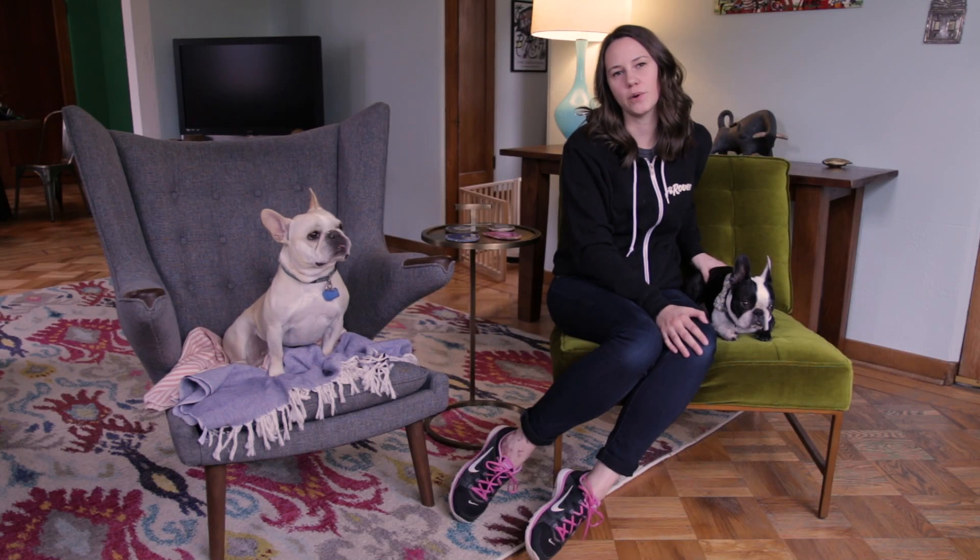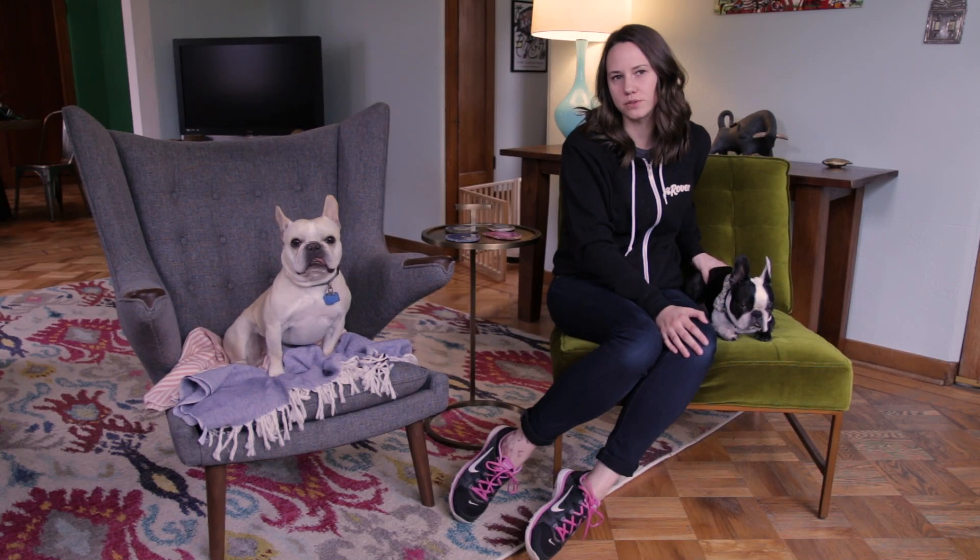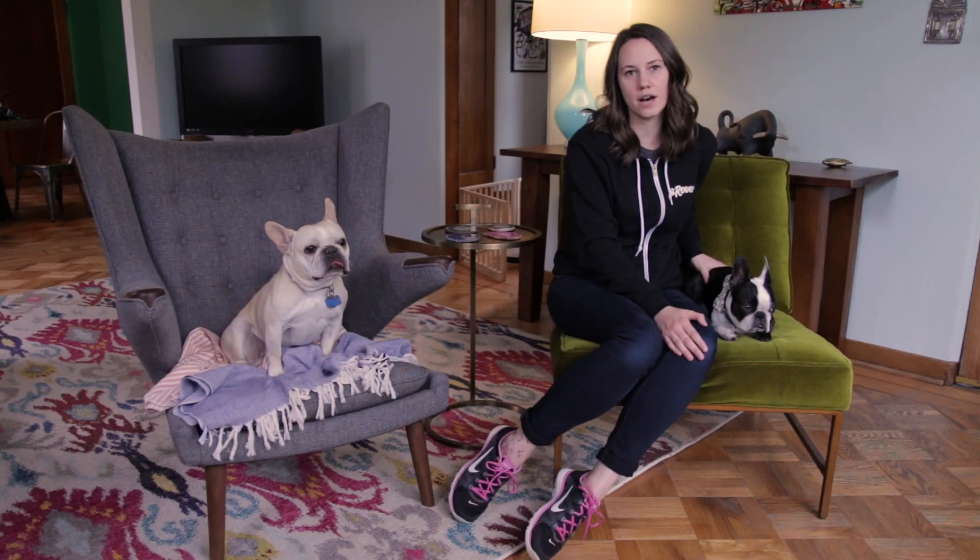Hi, I'm Amber from Rover.com and today we're going to discuss how to safely feed multiple dogs at the same time. Having a multiple dog household can be challenging, especially around mealtime.